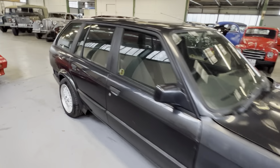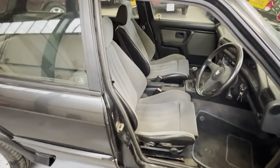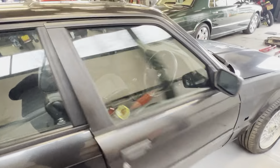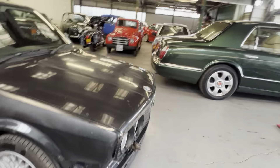More importantly, it is a Schwartz E30 Touring. It's a 325iX like I've mentioned, it does come with the sports trim interior, and it is manual.